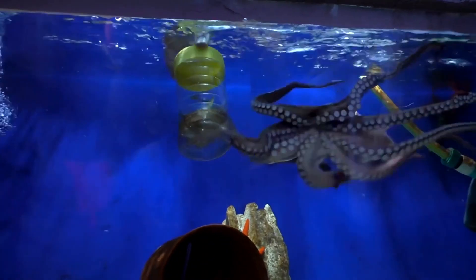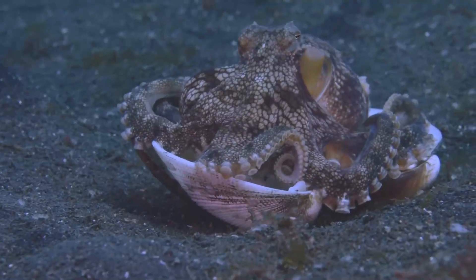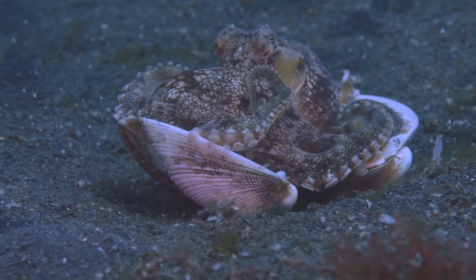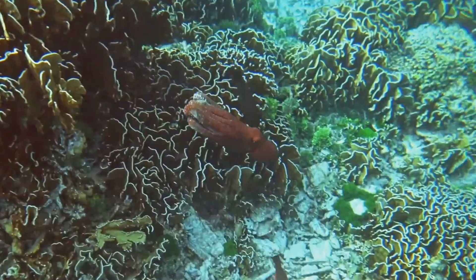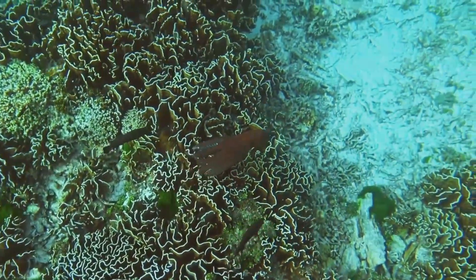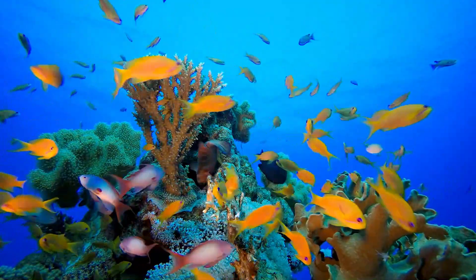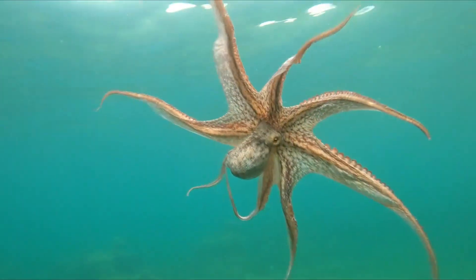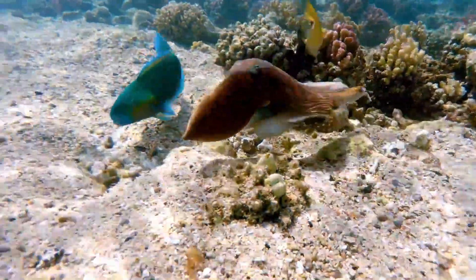What's even more intriguing is the apparent creativity involved in their tool use. In one instance, researchers observed an octopus collecting discarded coconut shells and stacking them to create a mobile fortress. This not only highlights their problem-solving skills, but also suggests a level of strategic thinking and innovation. With their tool-wielding prowess, octopuses have proven themselves to be resourceful architects of their own protection.